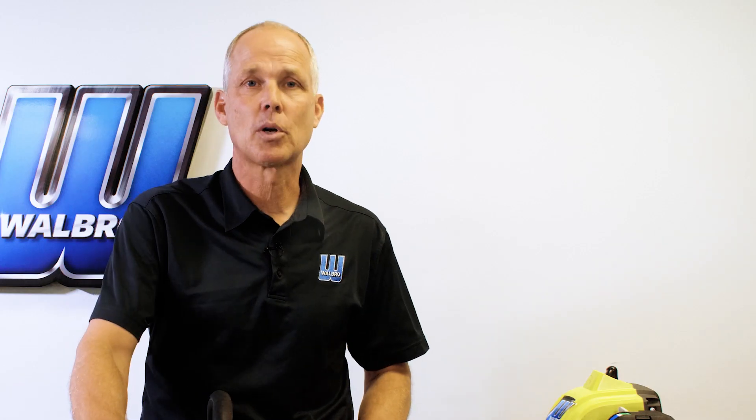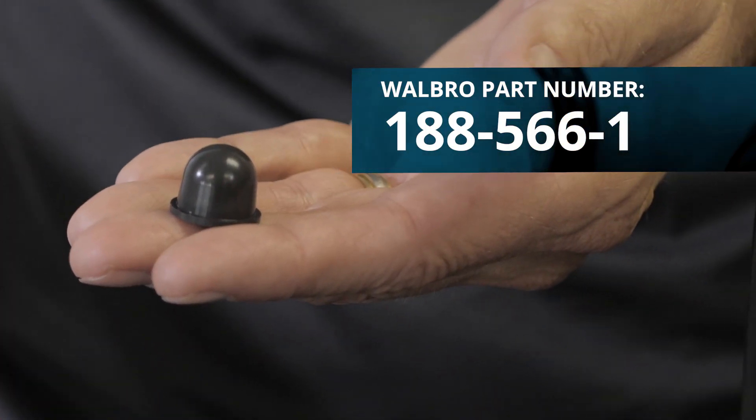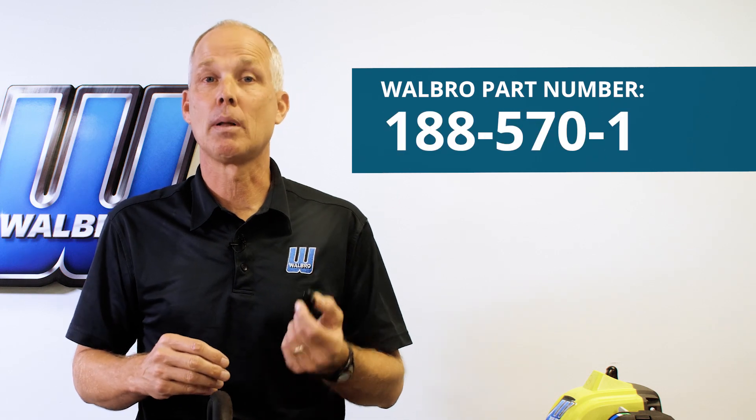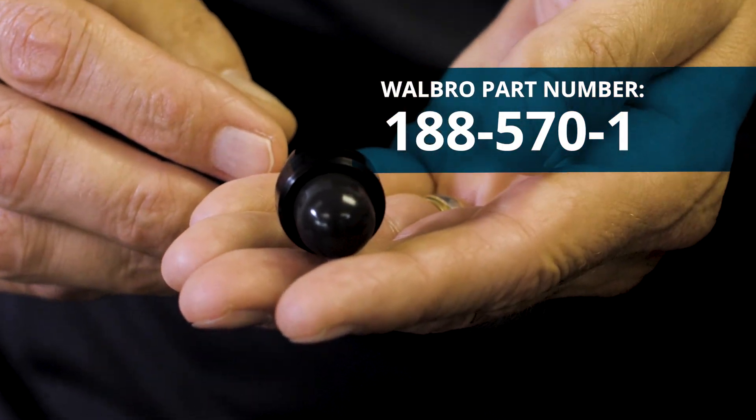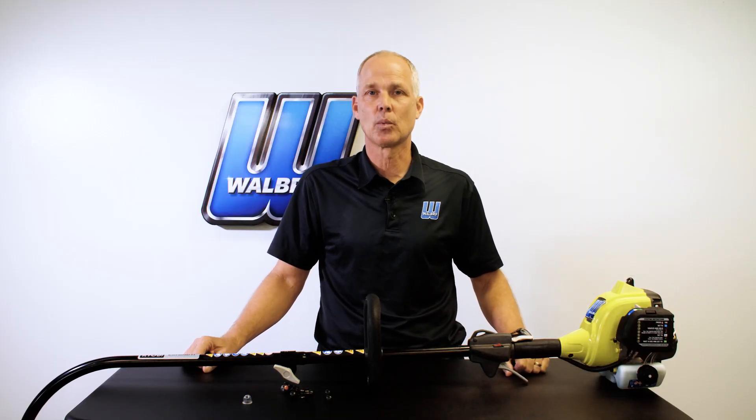I am pleased to introduce Walbro's new ethanol-compliant purge bulb, Walbro part number 188566-1, and ethanol-compliant purge bulb assembly 188570-1. Both bulbs utilize a proprietary raw material which will function normally in up to 25% ethanol, E25.